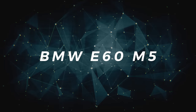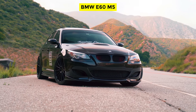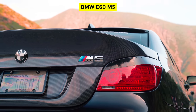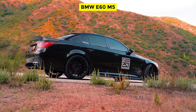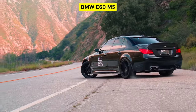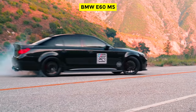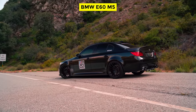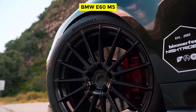The BMW E60 M5. We could never decide what's more awesome about the BMW E60 M5 — its V10 engine, and the fact that BMW offered it not only as a sedan, but a wagon as well. Nevertheless, the E60 M5 was one of the best sleeper cars ever to come out of Germany, one that lapped the famed Nürburgring in just 8 minutes, all while looking like your run-of-the-mill executive sedan — except for the M wheels, of course.